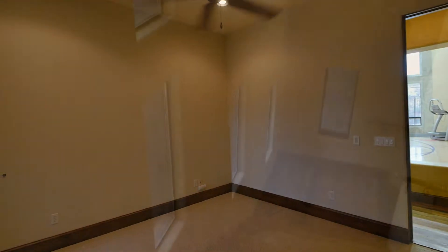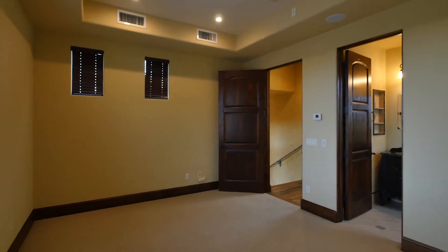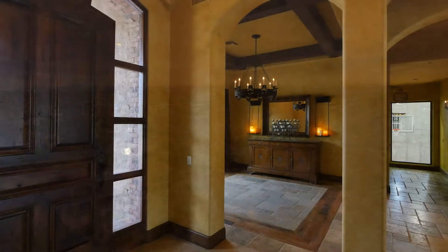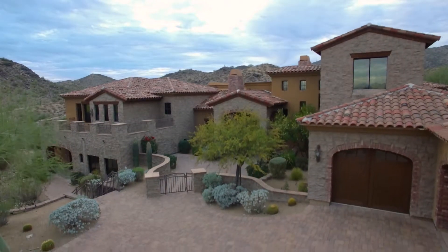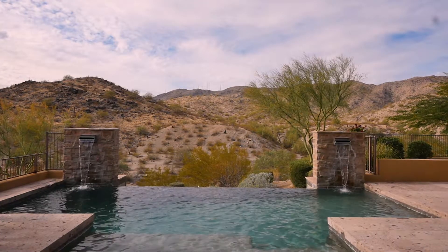The home is complete with 5 bedrooms in total, including a private suite on the upper level. In a perfect location and with the style, scale and leisure facilities of the ultimate luxury home, this spectacular residence sets the bar for a refined, sophisticated and fun desert lifestyle.